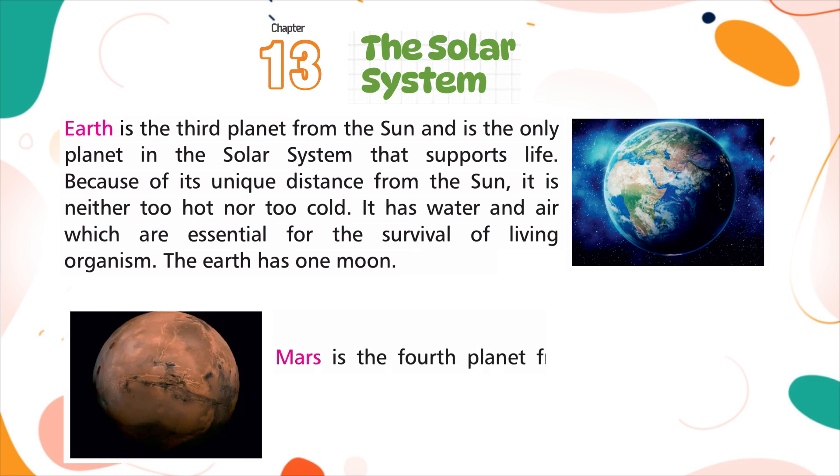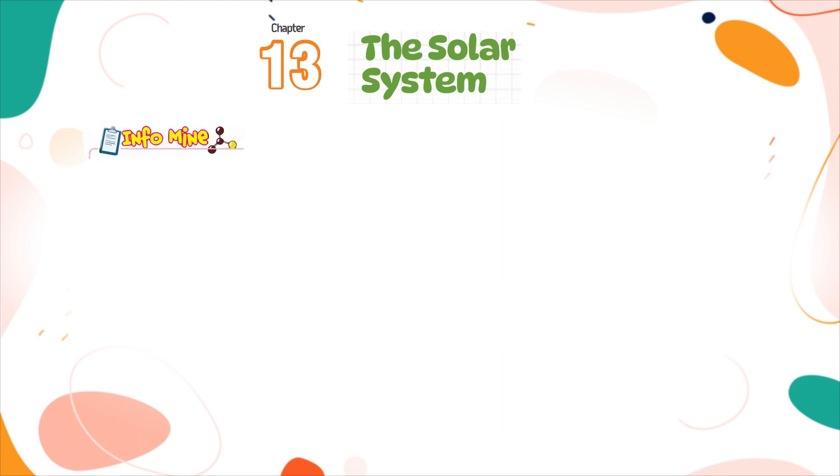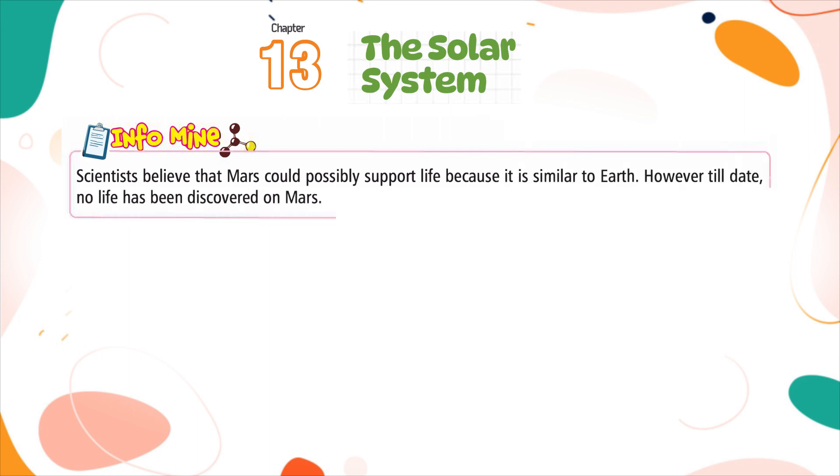Mars is the fourth planet from the sun. It is also known as the red planet because it is covered by red soil and rocks. It has two moons. Scientists believe that Mars could possibly support life because it is similar to Earth. However, till date, no life has been discovered on Mars.